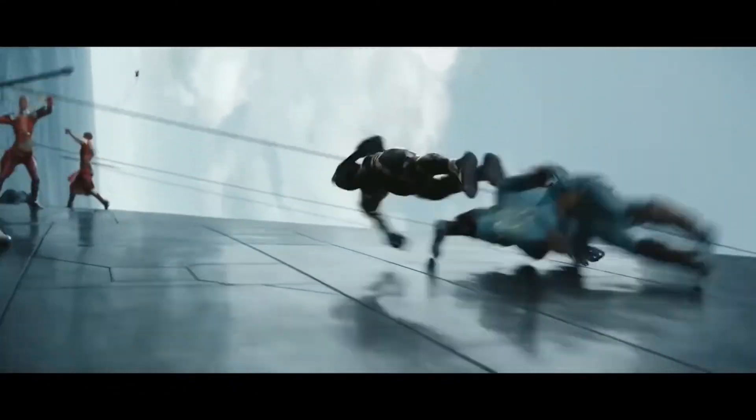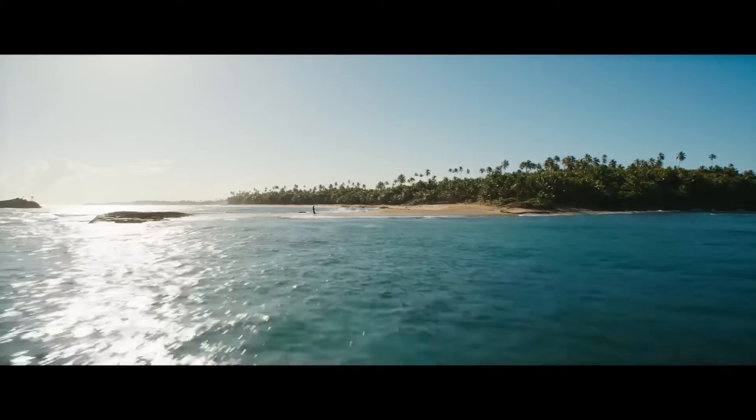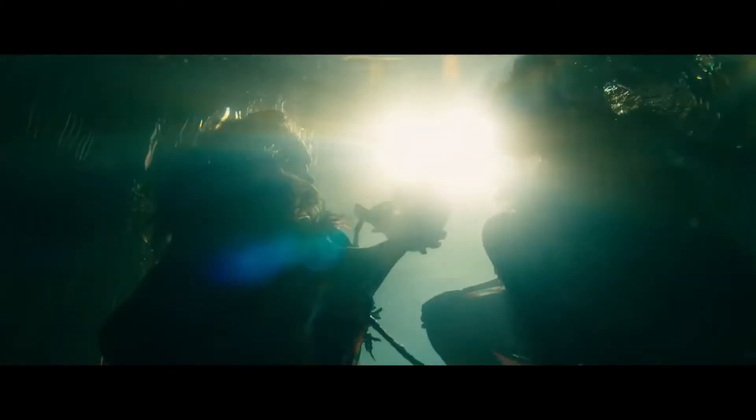This in turn attracts an assault from the underwater nation of Atlantis and its leader, Namor. Without their king and protector, the Wakandan people need to stand up for themselves and protect their legacy, now led by the sister of the late king, Shuri.